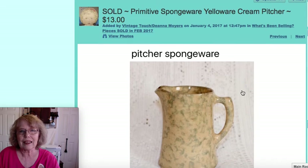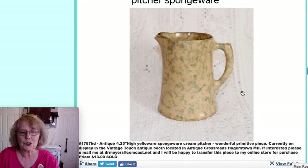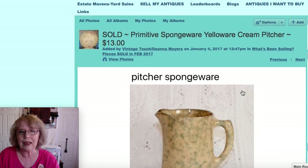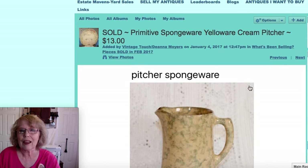This was a very nice spongeware yellowware piece — a pitcher that was also four and a quarter inches tall. That would have been such a wonderful piece to add to your early china and pottery collection. That one was priced at $13.